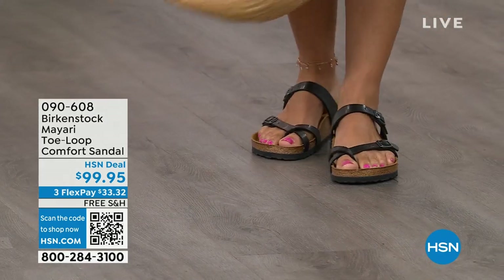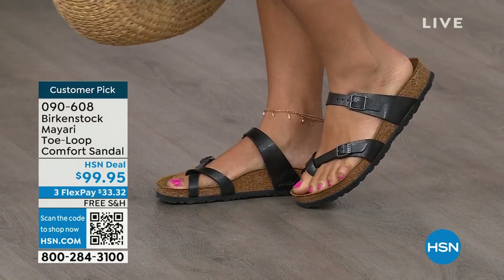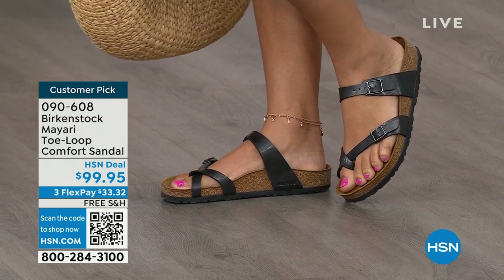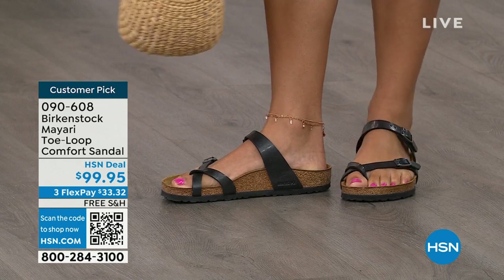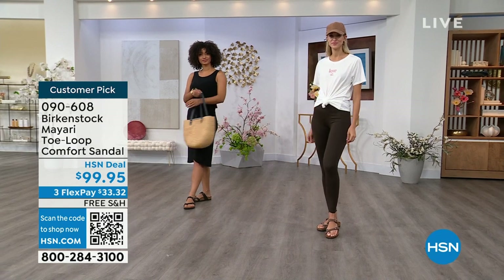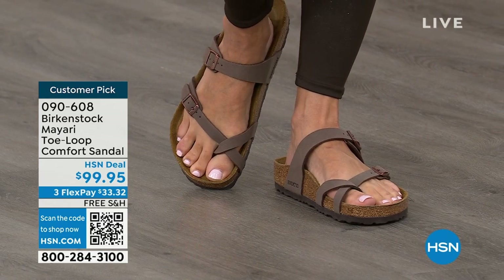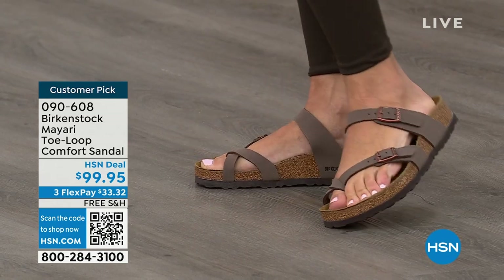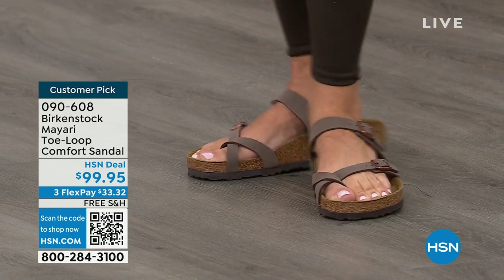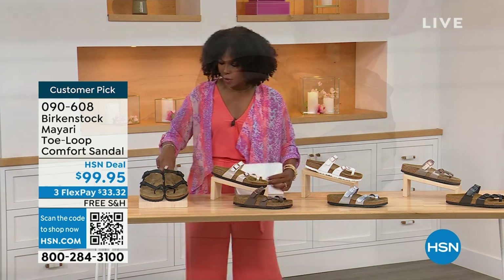I want to start off with this shoe. This style is called the Mayari — it's a toe loop comfort sandal. These are true Birkenstocks. There are a lot of imitators out there that try to look and feel like Birkenstock, but this is where it all began. These are customer picks on hsn.com. I love whether it's in a cute summer dress or leggings and you're running around with these on. The shipping is free, the flex pay is $33 and change, and I'll show you all of the colors on this customer pick.